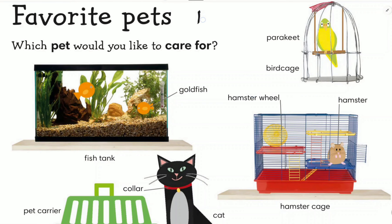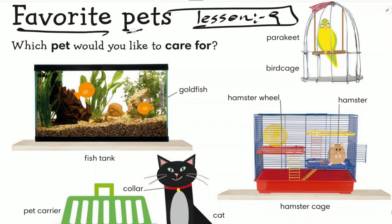Assalamu alaikum warahmatullahi wabarakatuh. Welcome to lesson nine: Favorite Pets. Pets are the animals we keep in our house — animals we raise as our kids. Birds can be pets, dogs can be pets, cats can be pets. Animals you keep in your house, animals you don't eat, animals you raise as your kids — these animals are called pets. Which pet would you like to care for? Let's learn this lesson, and then at the end you will answer this question inshallah.